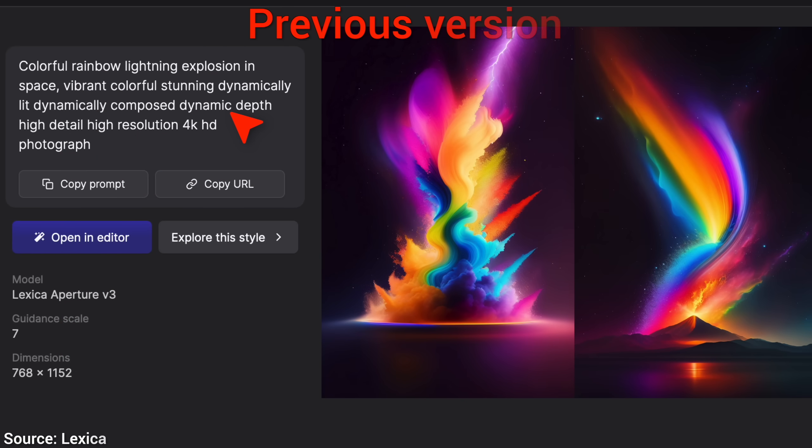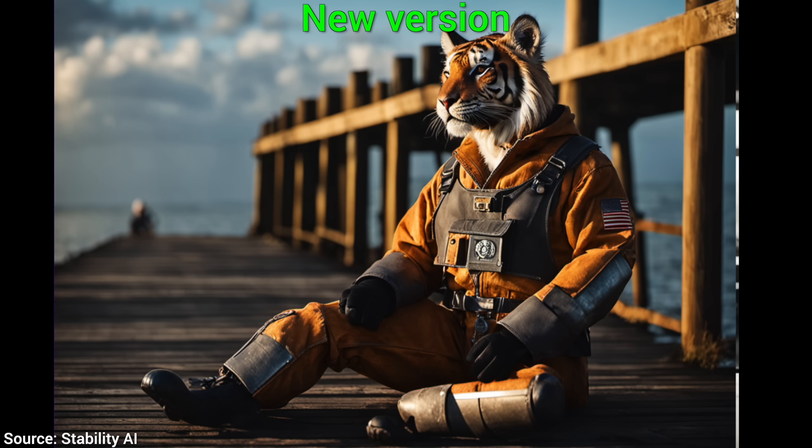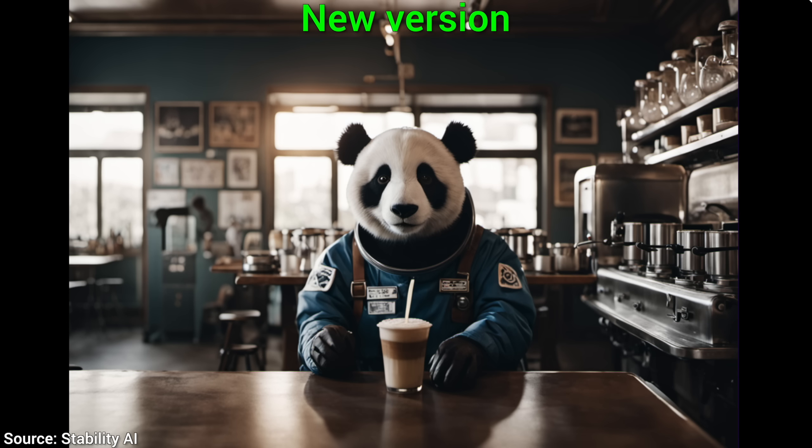Two: simpler prompting. If you have played with previous versions of Stable Diffusion, you probably noticed that it requires a very detailed description of an image to create something decent. But here, it is easier to create something with just a few words.